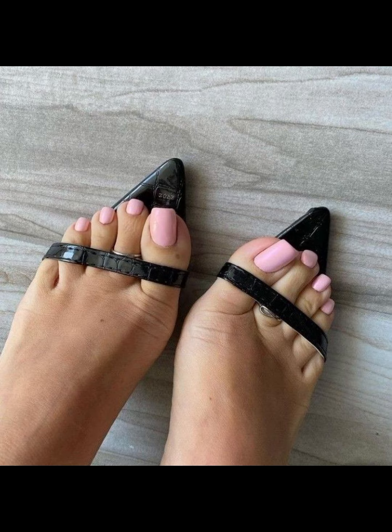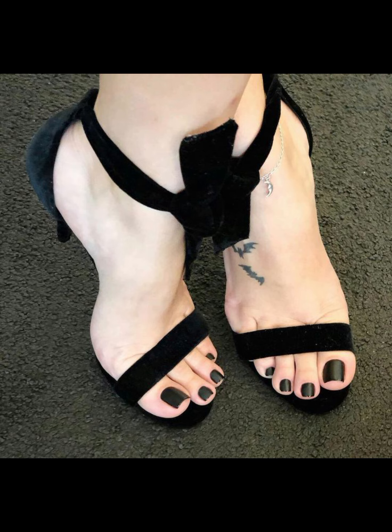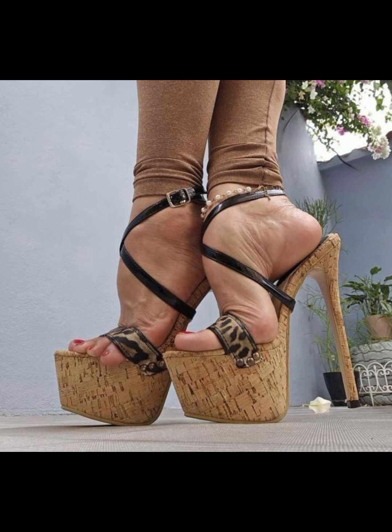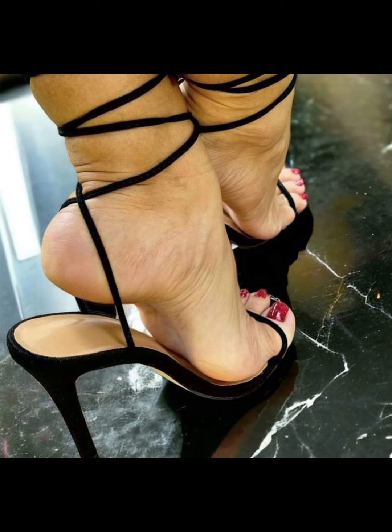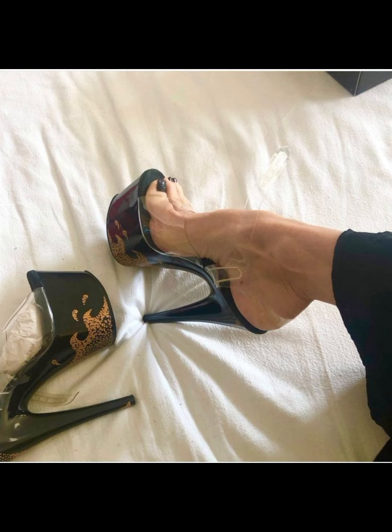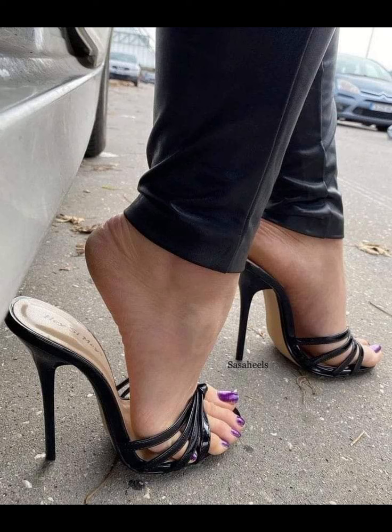If you are looking for a more comfortable option, wedges are a great choice. They provide stability and a sporty style, giving you the extra height. And let's not forget about platforms — platforms have a thick sole that extends from front to back.